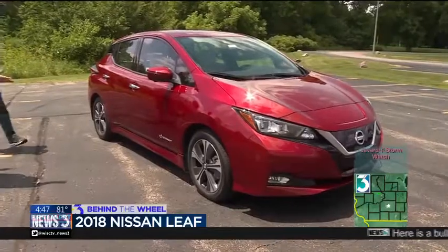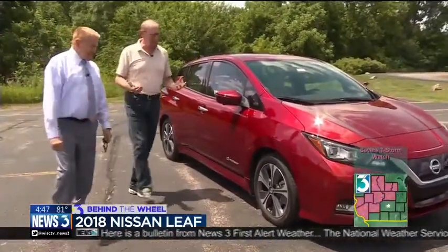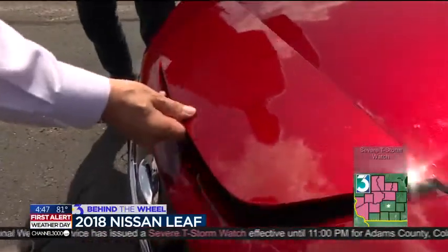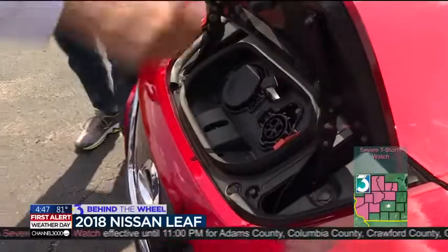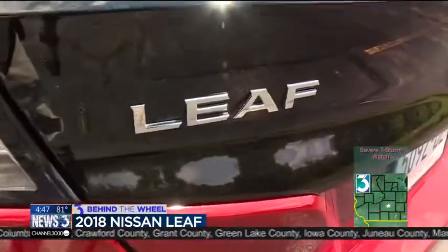This looks almost like a regular car. The one thing I'll challenge you to do is find the gas cap. You won't find the gas cap, because there isn't one. The Leaf is completely powered by batteries. You don't fill it up — you charge it up.